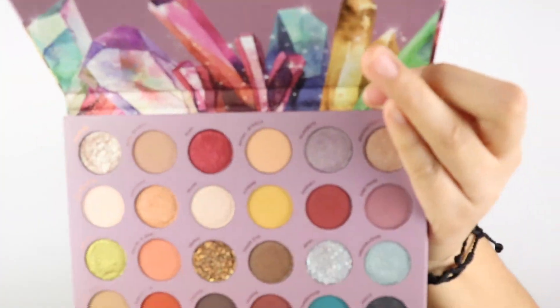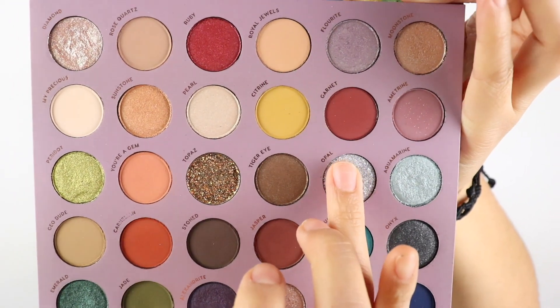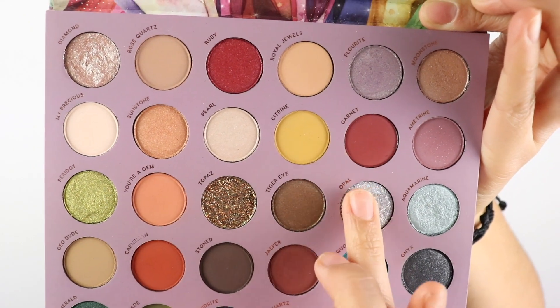One final thing — just to give it a little bit more — I'm going to go in with the shade Opal and apply it on top of the Aquamarine color.